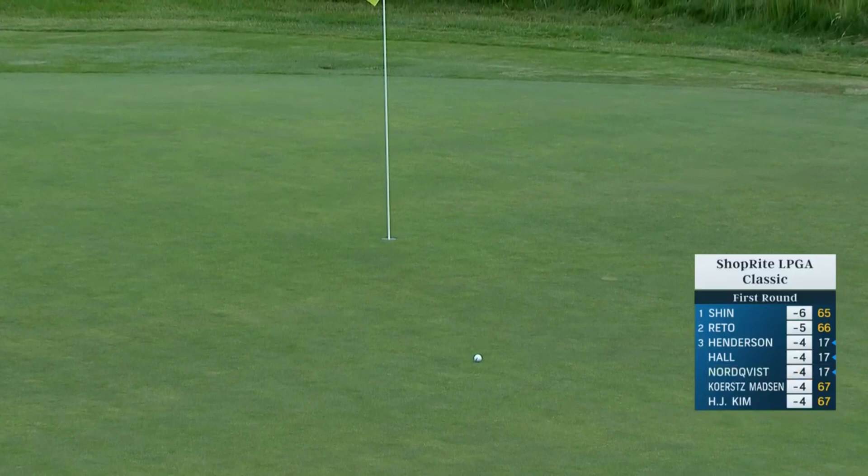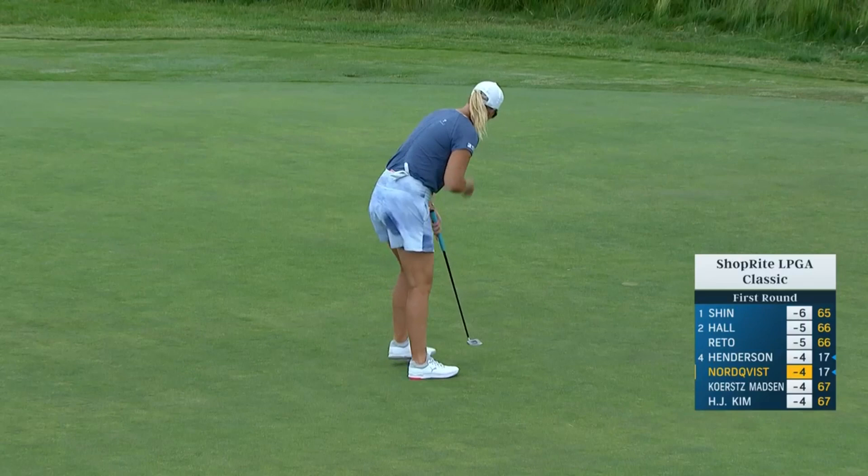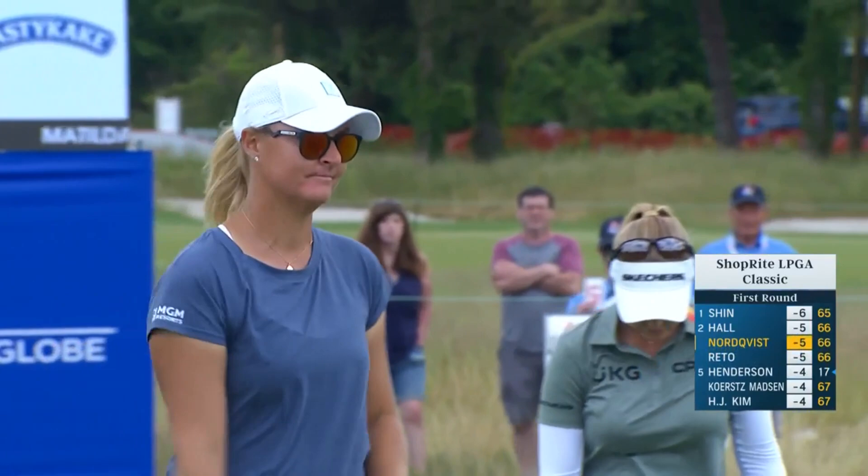A little downhill, probably pulling to the right. There it is — she wanted that one badly and got it. That was a good four in the end. Hard working. Drove it in trouble.